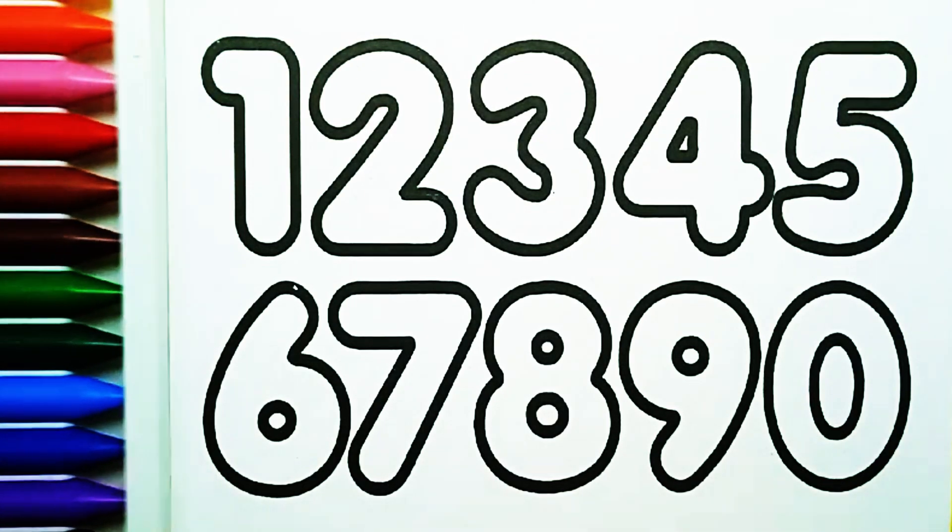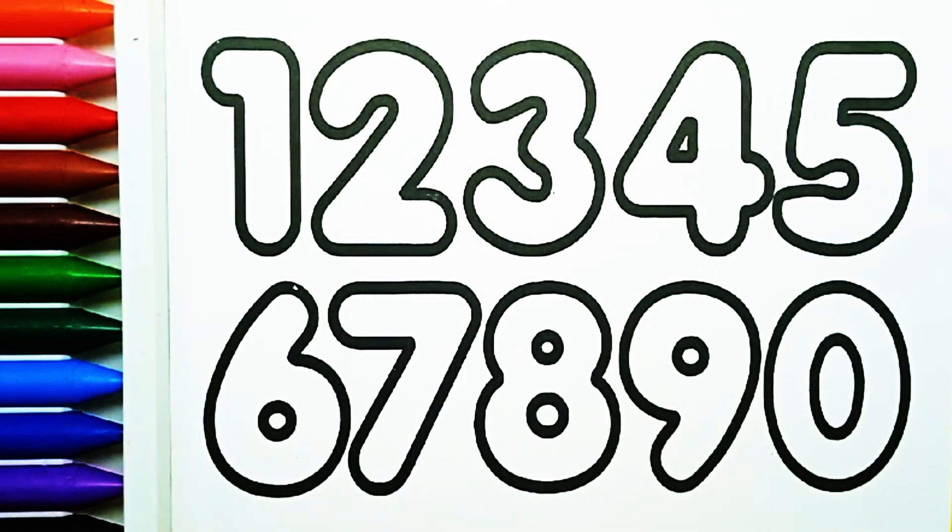Hello friends. Today we learn the colors and the numbers.